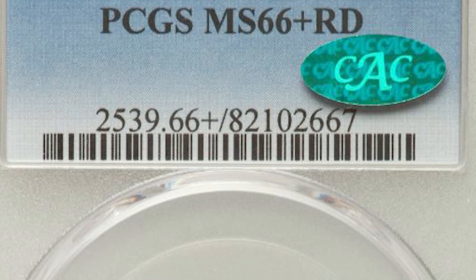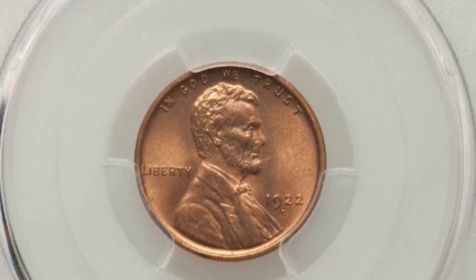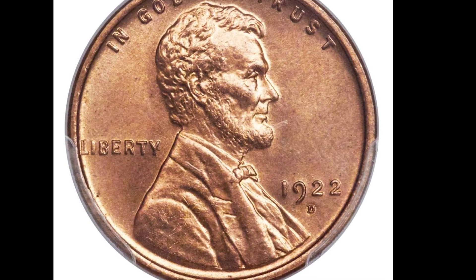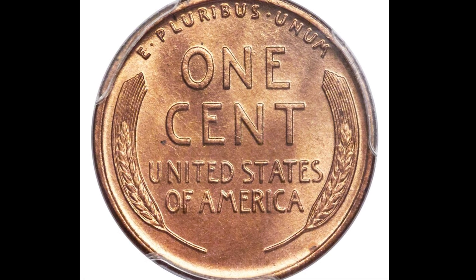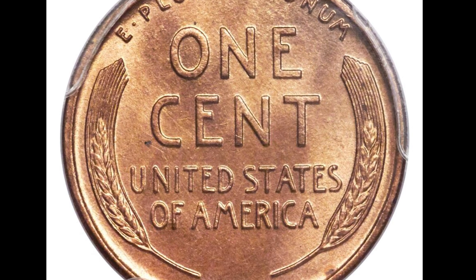Our first Denver minted coin is the 1922 D. There were over 7 million of these coins minted and they range in value from $12 to $22,500. Here's one that graded Mint State 66 plus red and it sold at auction for $19,975.